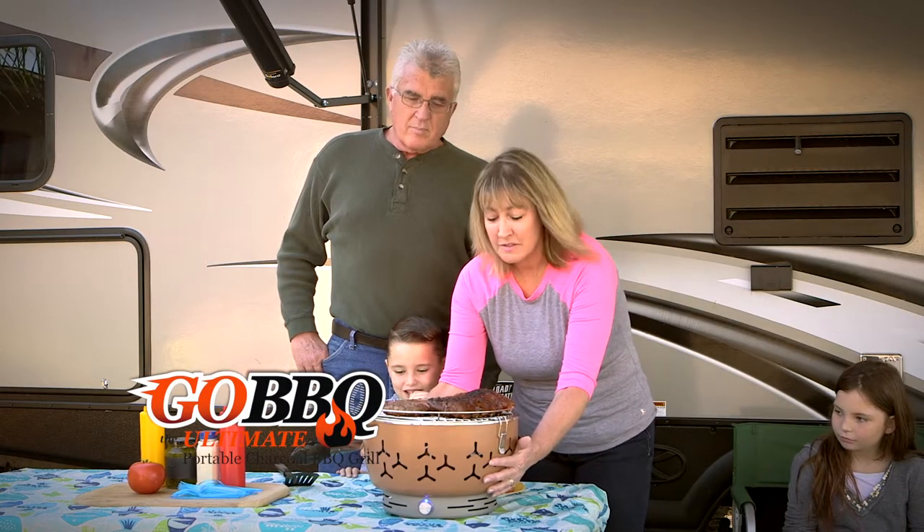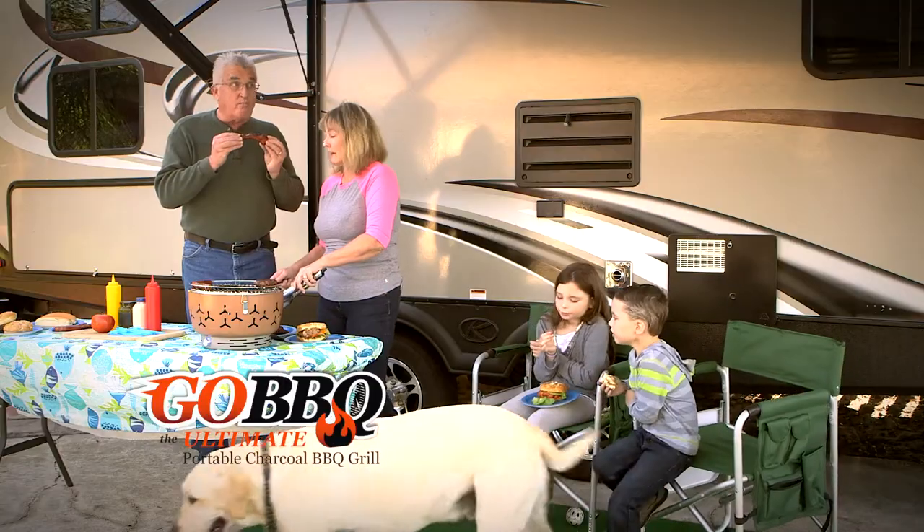I love that I can touch it while it's hot without burning my hands. It's great. I can take this out of the camper, light it, and feed the family in 15 minutes.